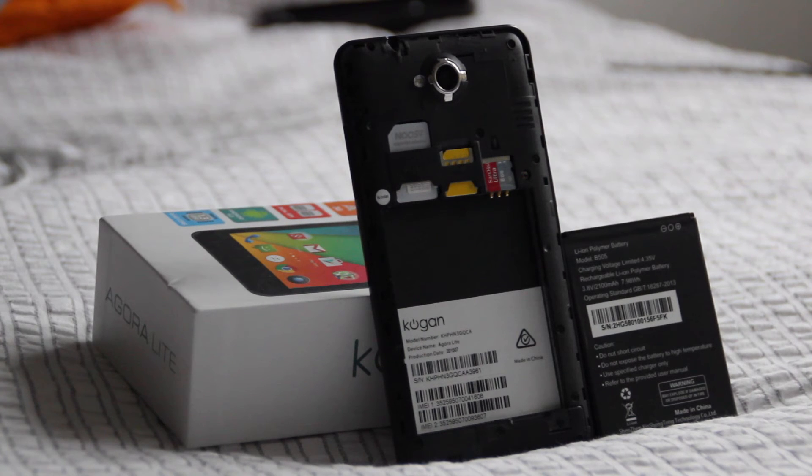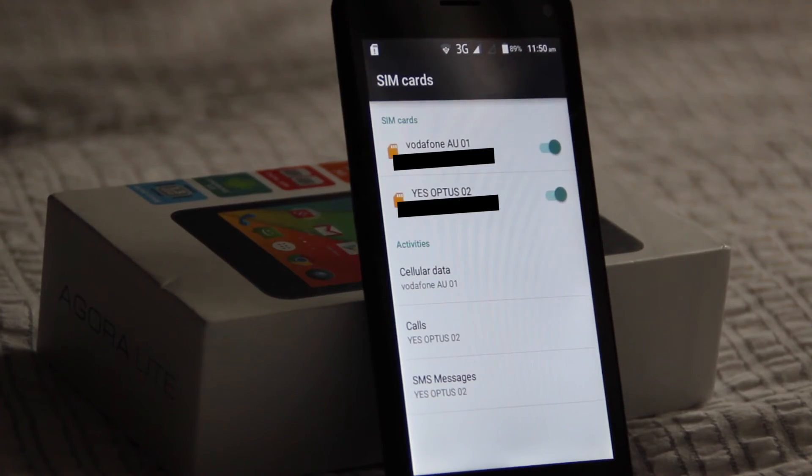One of the best features of the phone is its dual SIM capability, which makes this phone great for travellers looking to avoid steep roaming charges with a local SIM card, but who also don't want to miss out on important calls from their normal SIM card. With this phone, you can use both, and you can choose which SIM is for data, calls and texts. Even though it's only compatible with 3G networks, so the data speed isn't the fastest, but it's still usable.